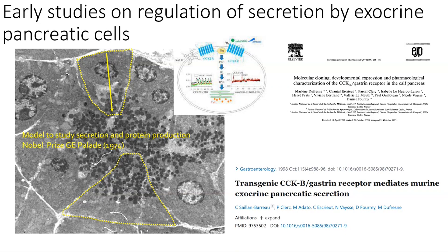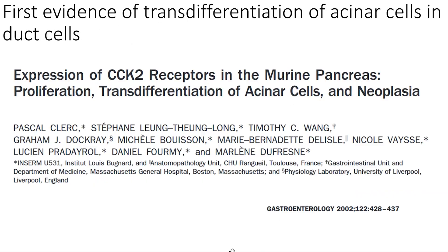What Marlene did early in her research was study the secretion of these cells and clone a receptor — the CCK, cholecystokinin receptor — which she later showed was important for promoting secretion of digestive enzymes. From this early work she decided to create a new transgenic mouse model to ectopically express this receptor in exocrine and acinar cells, to study how this receptor would promote exocrine pancreatic secretion.